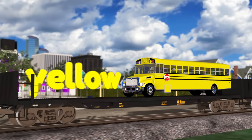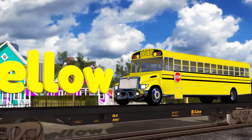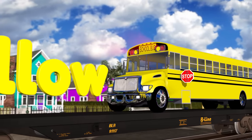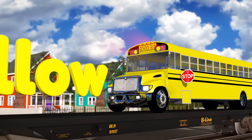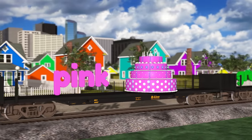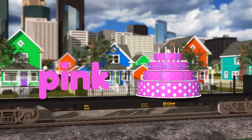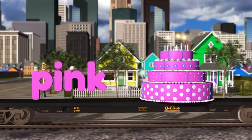Yellow! This is a yellow school bus. When you're ready to go to school, maybe you'll get to ride on a yellow school bus like this. A school bus is yellow. Whoa, that's a big pink birthday cake! The birthday cake is pink.